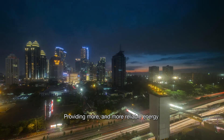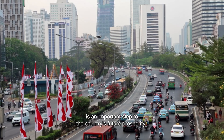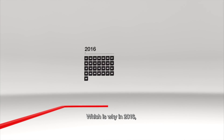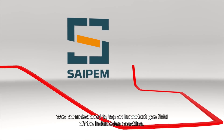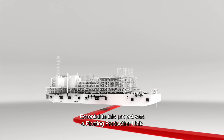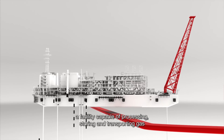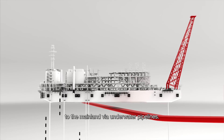Providing more and more reliable energy to Indonesian households is an important step to the country's future prosperity, which is why in 2016 a consortium led by Saipem was commissioned to tap an important gas field off the Indonesian coastline. Essential to this project was a floating production unit, a facility capable of processing, storing and transporting gas to the mainland via underwater pipelines.